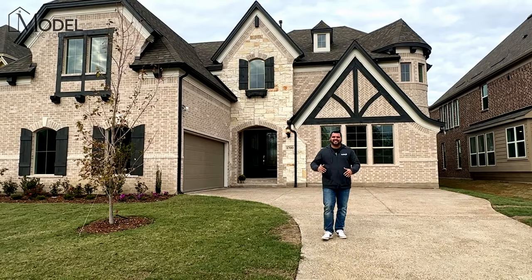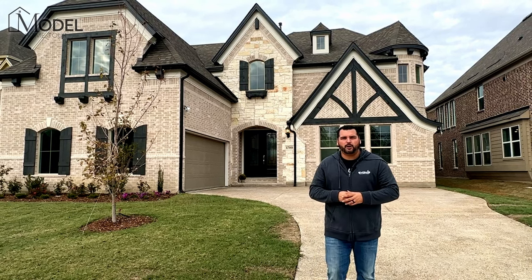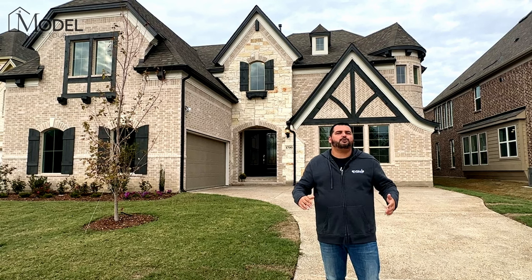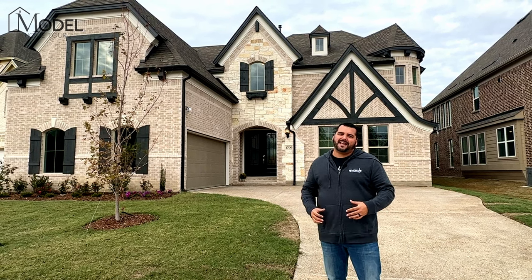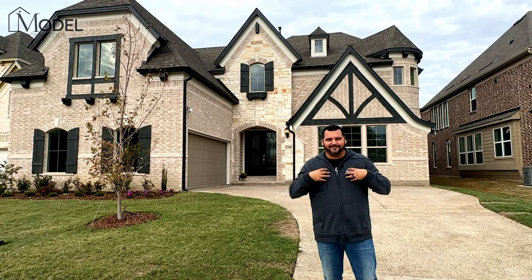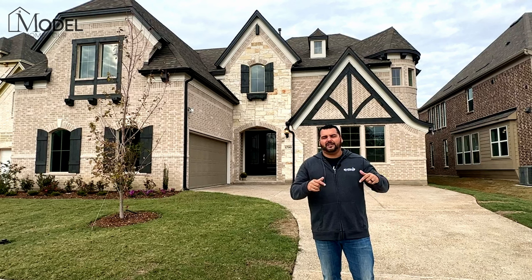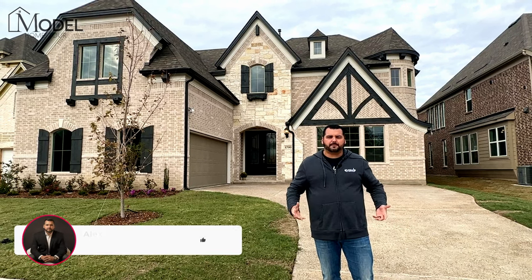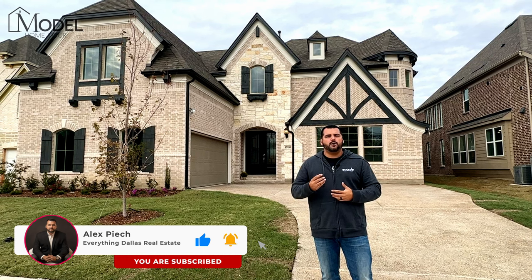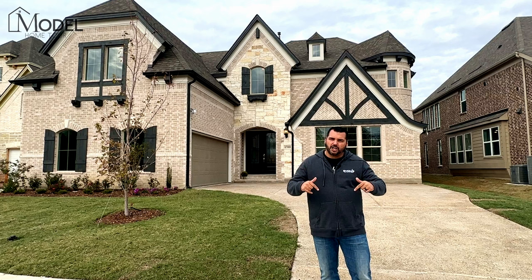Did that entrance disappoint? I can't wait to see the comments on today's model home tour. Let me know what you liked, what you didn't like, what would you change, and I want your feedback on that double staircase grand entrance. I personally love it. I hope you guys enjoyed this model tour. If you did, do me a favor — like the video, make sure you subscribe to our channel, and click the bell so you get notifications when we release brand new model home tours just like this.